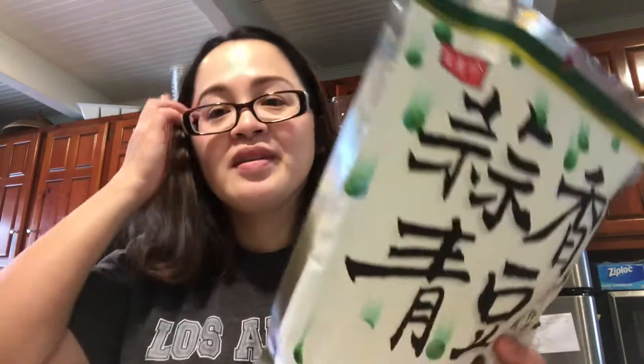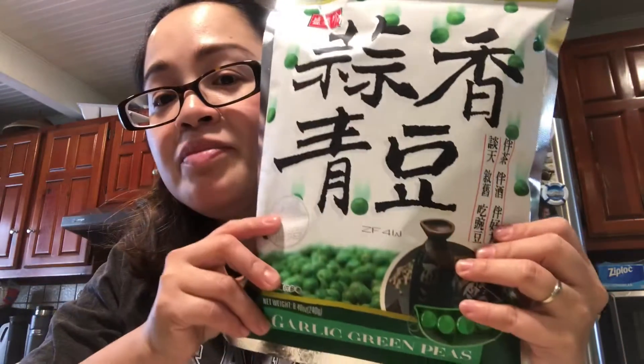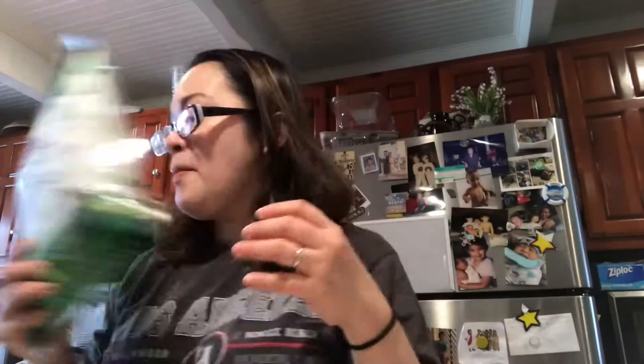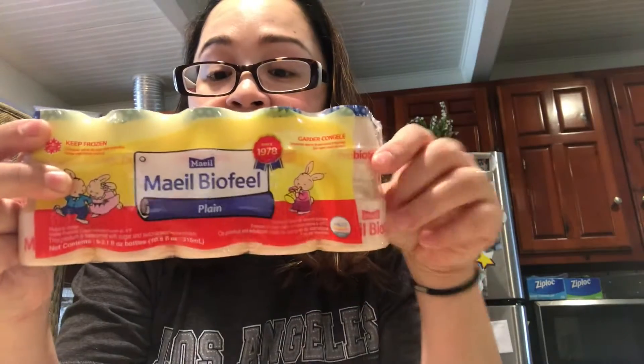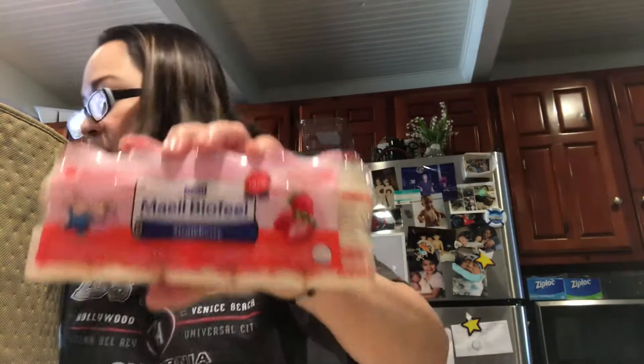And then we have this cream piece. Here we have a Yakov yogurt. We didn't buy the brand Yakov because it's like $2.99 — too expensive. This one is $0.99. We have plain, we have strawberry, and we have pineapple.